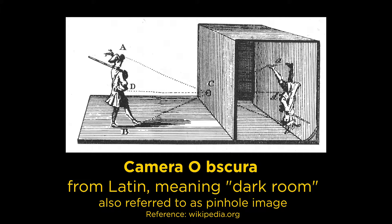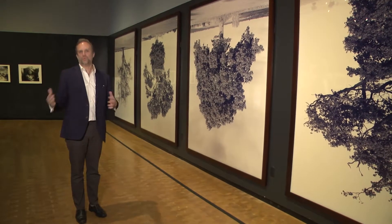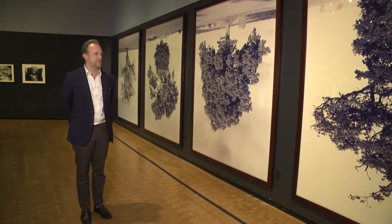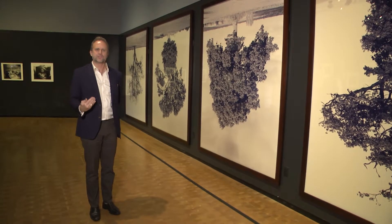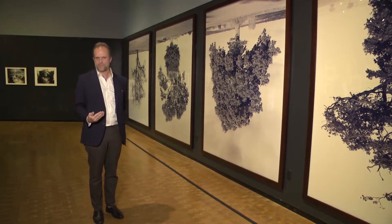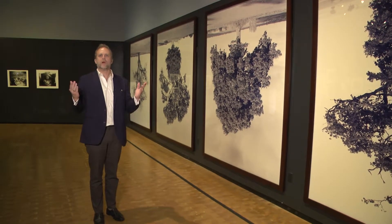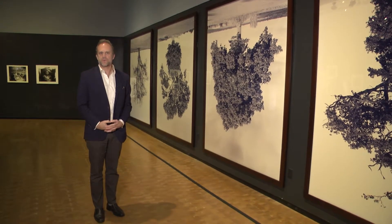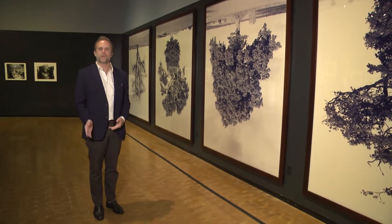In doing so, the camera obscura actually projects an upside-down image to create the final photograph, which would be presented right-side up. However, Rodney was so entranced by these trees projected upside-down that he actually noticed a shift — a meaning shift. The endemic qualities of trees growing upward, blossoming, blooming with strong roots, symbols of strength, were really challenged and remade by this simple move of turning them upside-down.